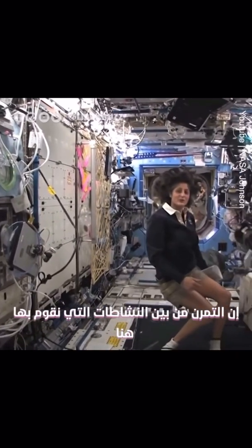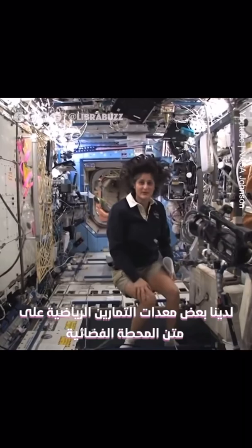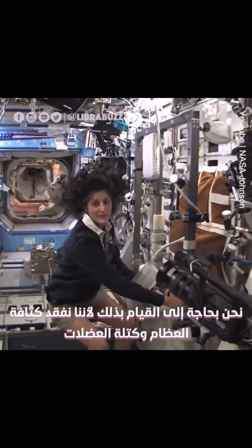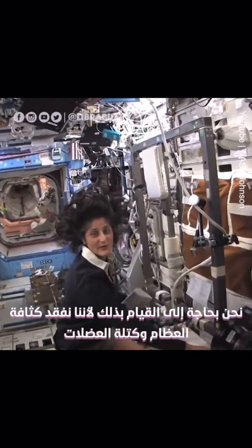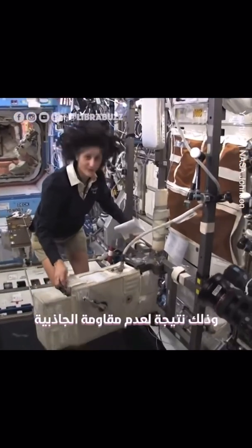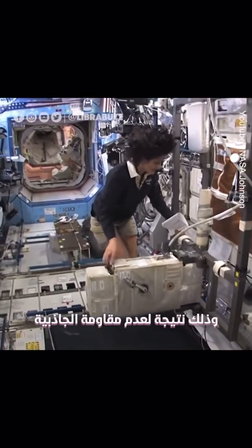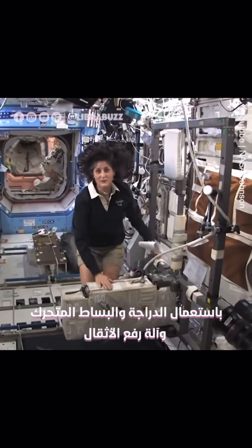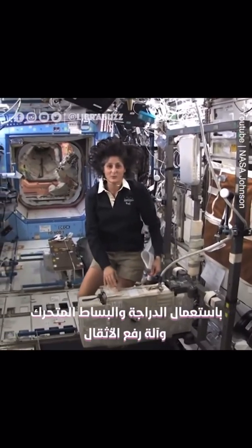One of the things we also do is exercise. We have some exercise equipment on board the space station. We need to do that because we lose bone density and muscle mass while we're up here, and that's a result of not having to fight against gravity. So how we keep ourselves in shape is with a bike, a treadmill, and a weightlifting machine.